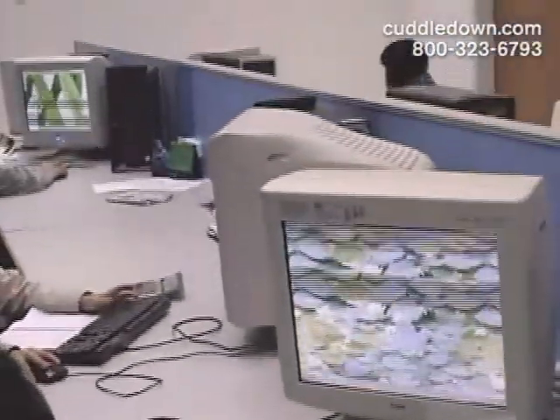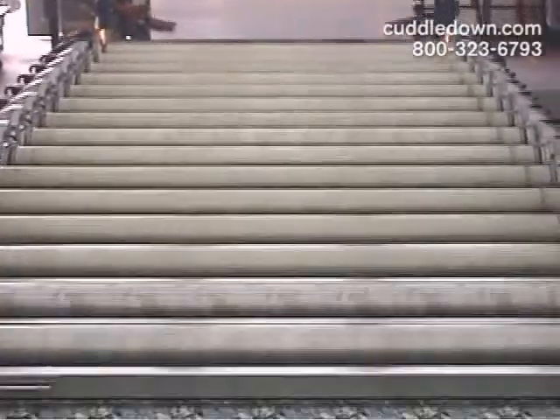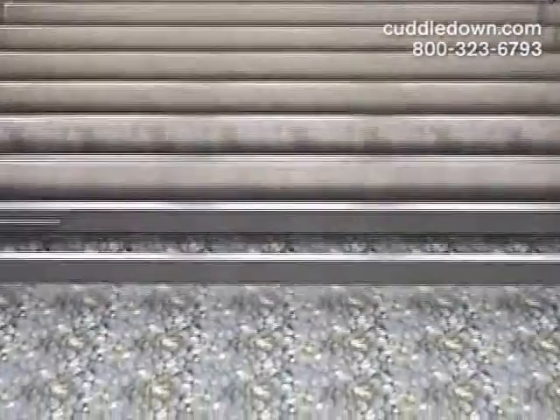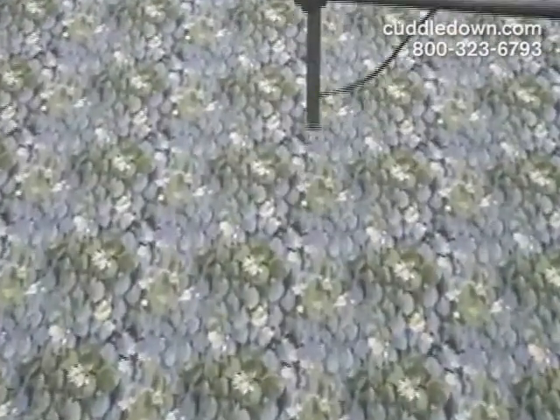Once approved, the design is laser engraved onto screen cylinders. We use very wide fabric for our seamless sheets — double the width of what you'd typically find in a fabric store — so specialized printing machines are required.